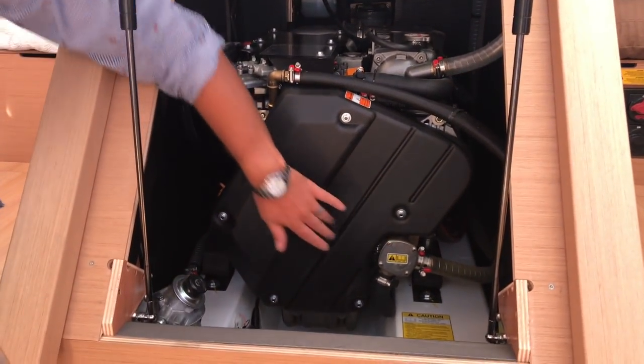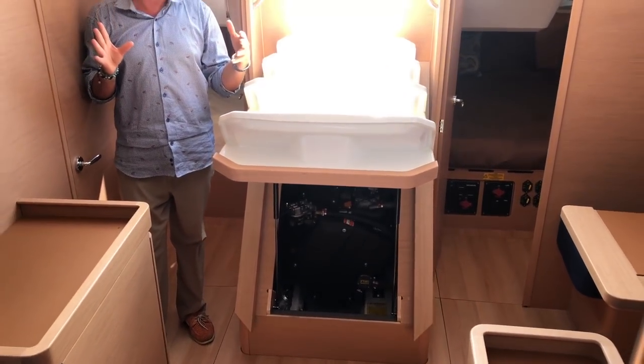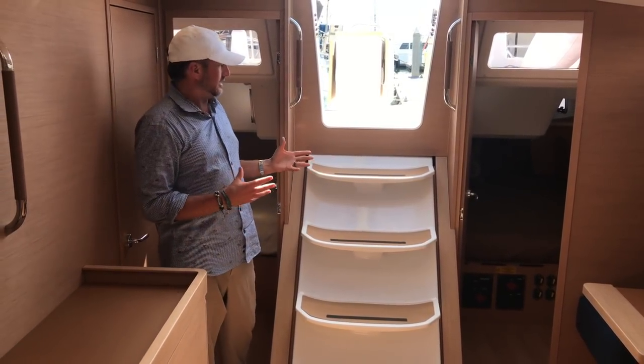Easy access to our impeller, sea strainer, and coolant reservoir in the back, with access on both starboard and port and behind the engine as well. Great accessibility here.